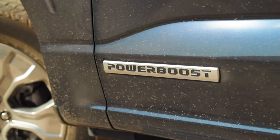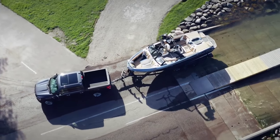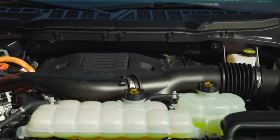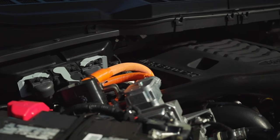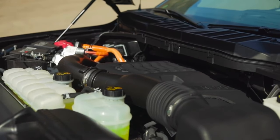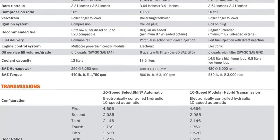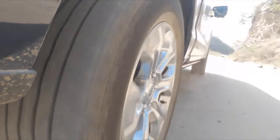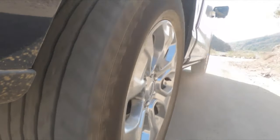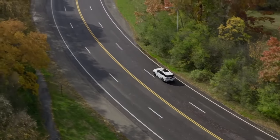Instead of just cranking up the ponies, engineers are shifting their focus to a new hybrid system. Drawing inspiration from the successful implementation in the F-150 truck, this configuration promises even better performance in the luxury SUV segment, where towing massive cargo isn't a priority. The setup, based around the same 3.5-liter turbo V6, also deploys an electric motor and a battery pack to increase maximum torque to 580 pound-feet, while the horsepower rating stays at 430. You will notice a significant improvement in fuel efficiency, with the Navigator Hybrid returning up to 23 miles per gallon depending on the configuration.